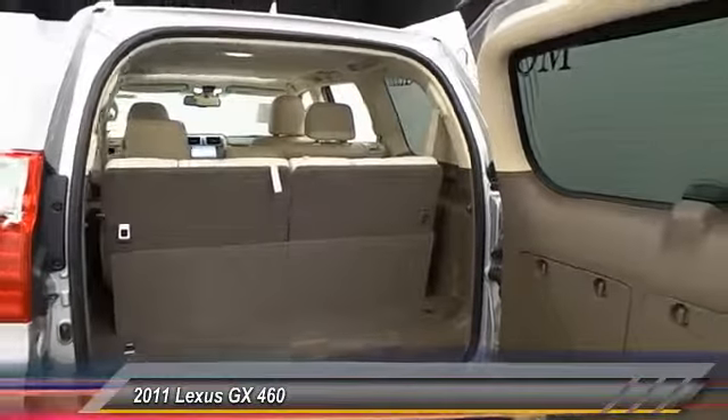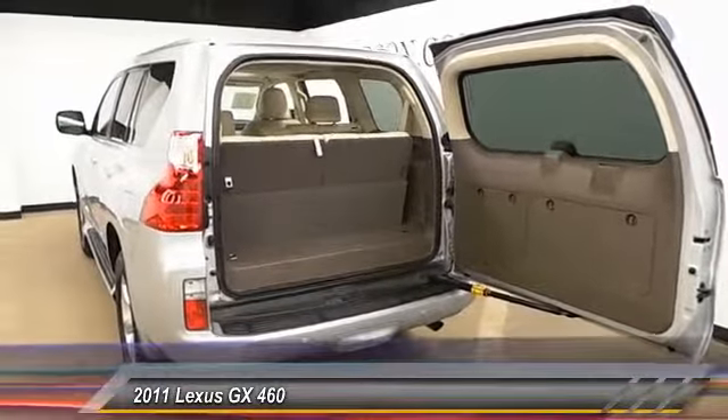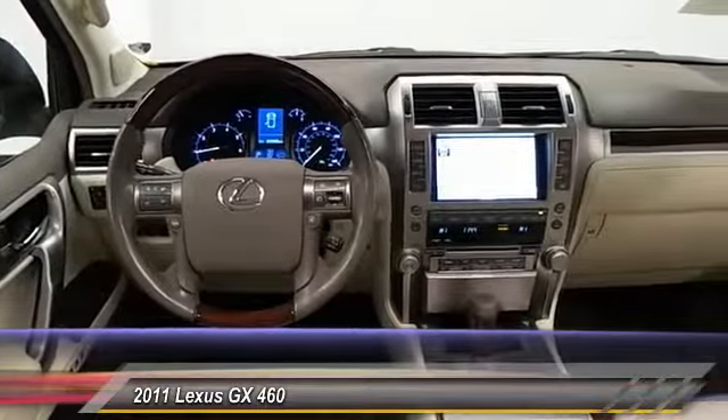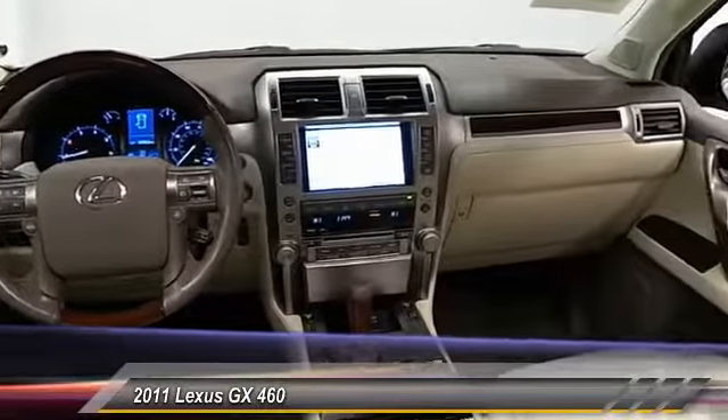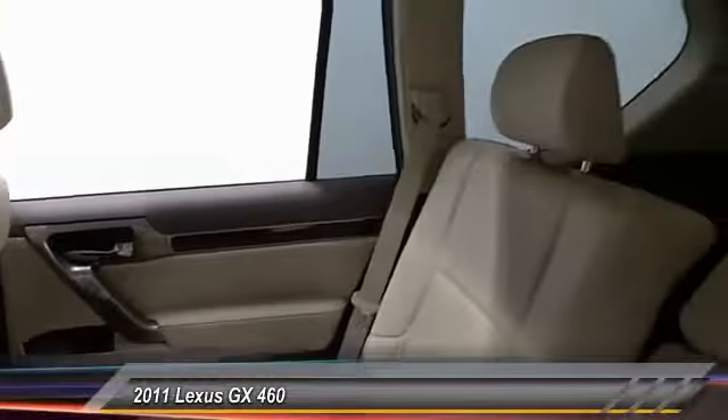Here are some of this vehicle's great options: steering wheel audio controls, backup camera, traction control, automatic stability control, climate control, power windows, security system, fog lamps, trip computer, and child safety locks.